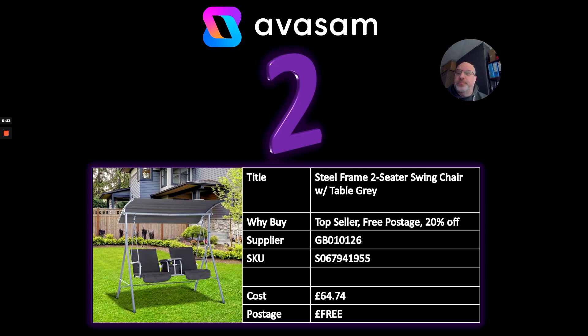Number two: an amazing deal — a steel frame two-seater swing chair, without table, in grey. It's 20% off at the moment from Supplier 126 at £64.74. There are quite a few suppliers on the platform with garden furniture right now. It's always worth looking around at deals, but also having a look at niche products as well.